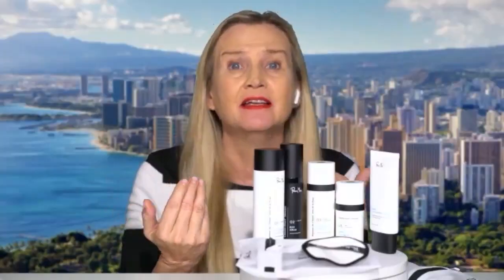Happy new year, Tanya — your skin is glowing as usual! We just had a really wet, rainy period here in Hawaii. What does the wet season do to our skin? Well, it prematurely ages your skin — we call it marine aging, because of what it specifically does. It creates an oily, shiny surface, but the underlying skin layers turn dry.